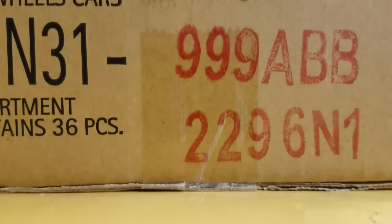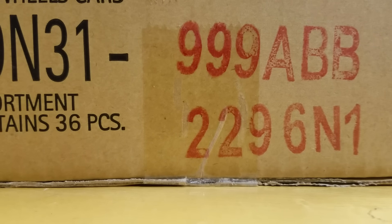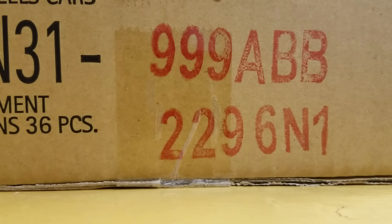Hey guys, Matt from A to Z Diecast. Video number 2 of K-Day Case, November 2016. Case code ABB. Remember I did earlier the ABA.